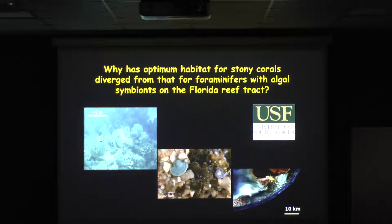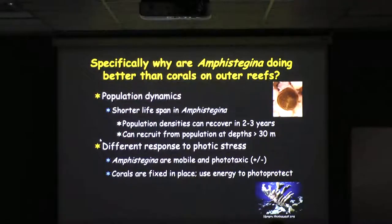Why has the optimum habitat for stony corals diverged over the last 30 years? Population dynamics is one of the major issues. The forams have a shorter lifespan, so they can recover from a 95% mortality event in two to five years. They also recruit from populations at more than 30 meters, which are more protected from the shorter wavelengths of light. And they respond differently to photic stress because they're mobile — they'll move with the light levels.